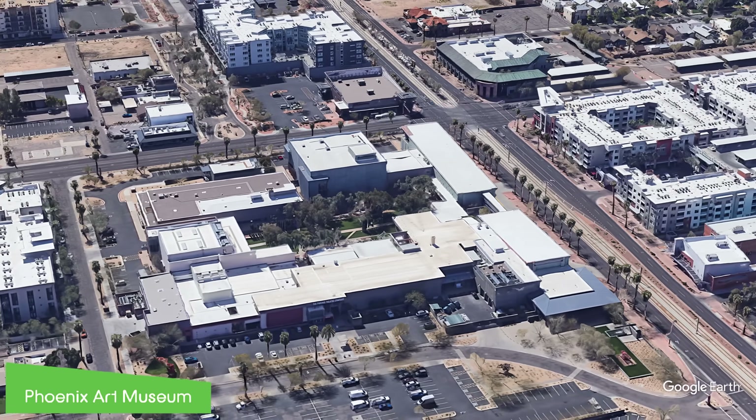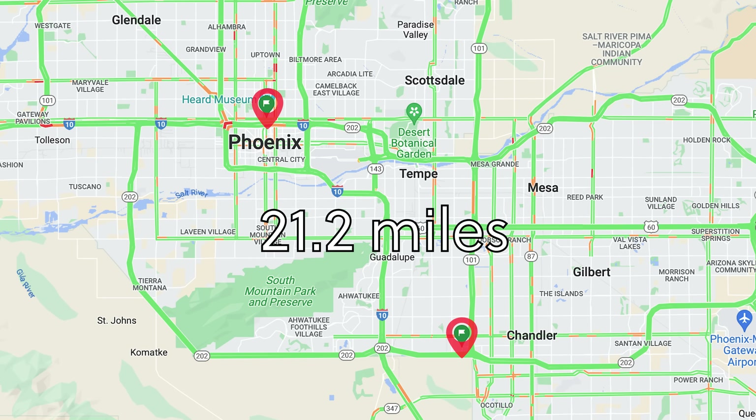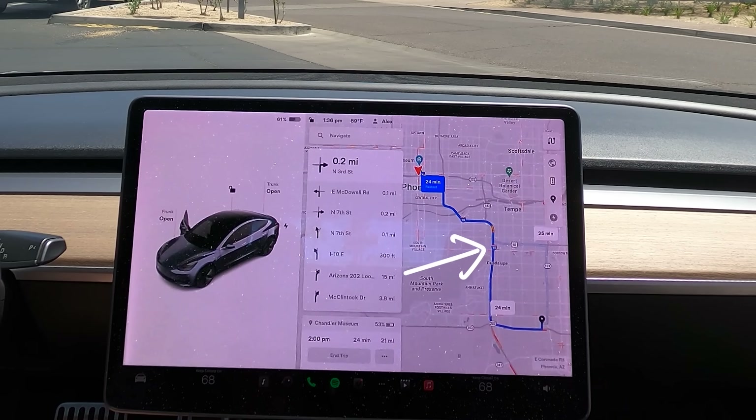The starting point of our video will be at the Phoenix Art Museum and we'll be driving to the Chandler Museum. This will take us through both zones and even drive into some newly opened area. As a reminder, the FSD system and the Waymo driver will be taking different routes, as Tesla's system typically prefers to take the highway if available. Waymo doesn't do highways.